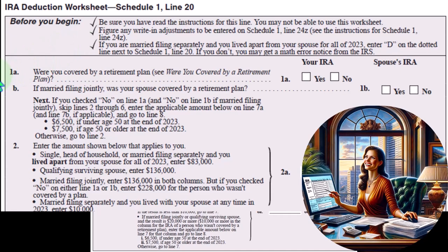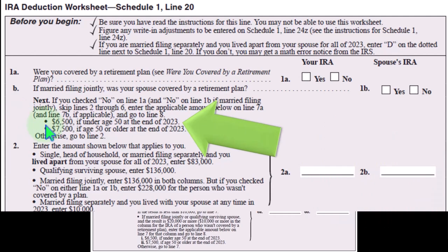Line 1A: were you covered by a retirement plan? You've got your IRA and your spouse's IRA. Line 1B: if married filing jointly, was your spouse covered by a retirement plan? If you check no on both 1A and 1B, skip lines two through six, enter the applicable amount on line 7A and line 7B if applicable, and go to line eight. That's $6,500 if under age 50, or $7,500 if age 50 or older at the end of 2023.